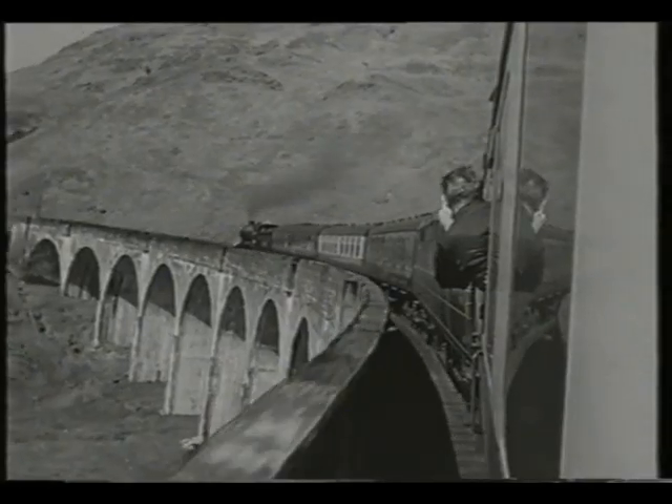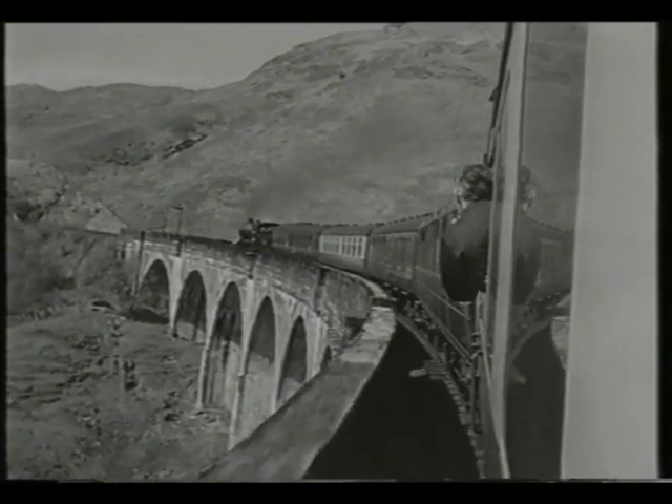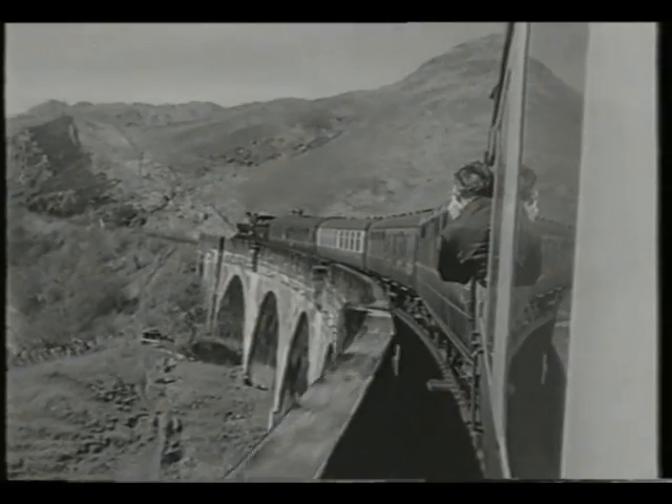Glenfinnan viaduct is famous for being the first use of concrete in such a structure, built by Concrete Bob McAlpine.